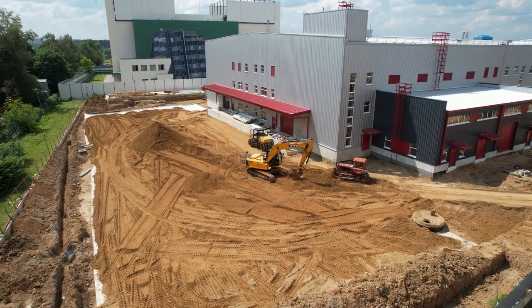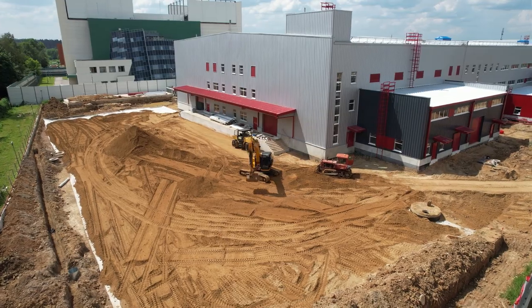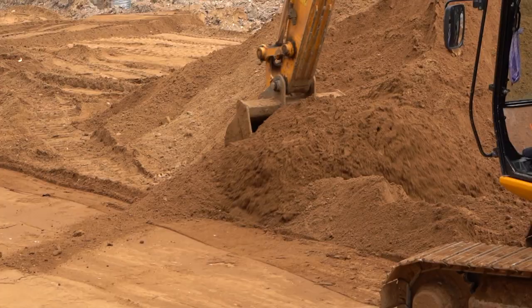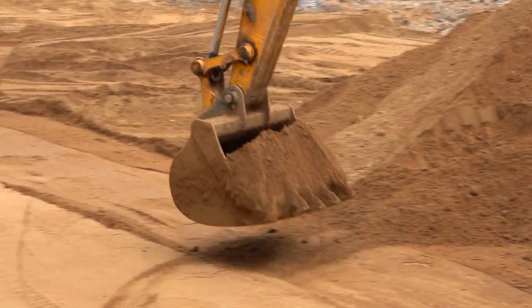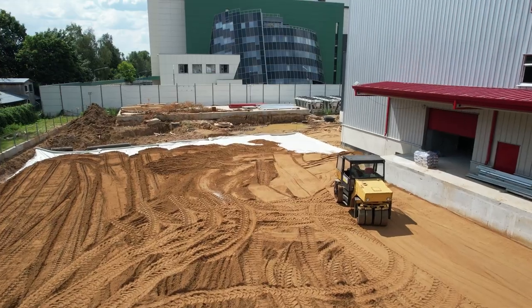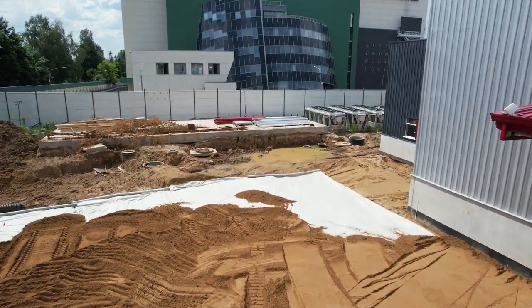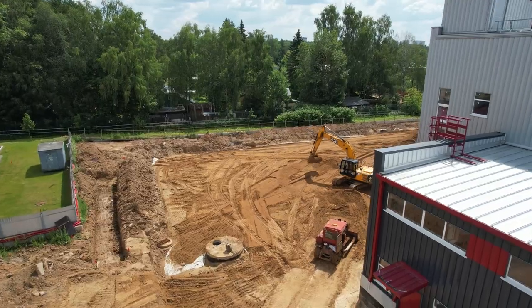Extensive landscaping, in particular preparing for asphalt paving, was underway. Excess soil and unnecessary materials were removed, and sand was brought in, spread, and tamped down on the site. At the ramp group, where all utilities were completed, geotextile was laid, backfilling with sand was performed, and a trench was dug to connect external lighting.